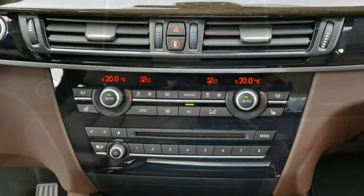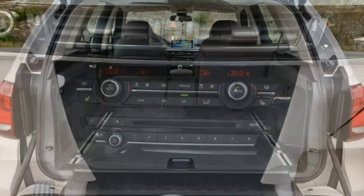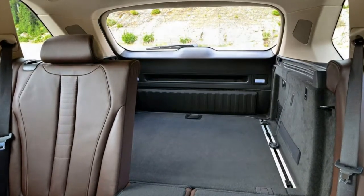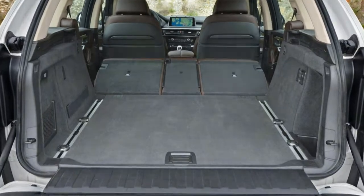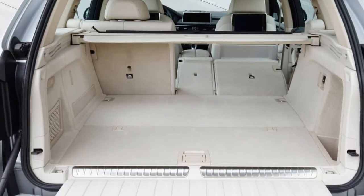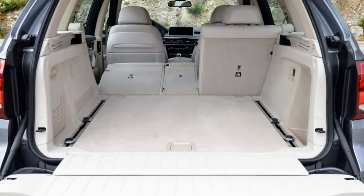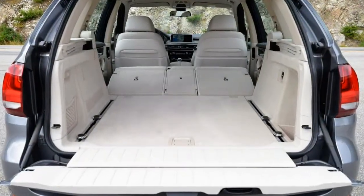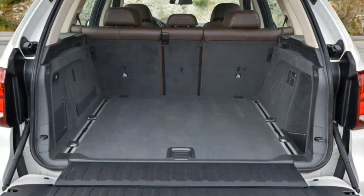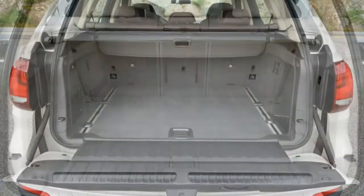Standard features for the 35i and 35d models include 19-inch wheels, adaptive Xenon headlights, LED fog lights, power folding and heated mirrors, auto-dimming mirrors, automatic wipers, a panoramic sunroof, roof rails, a power liftgate, and front and rear parking sensors. On the inside, you get dual-zone automatic climate control, a power tilt and telescoping steering wheel, premium vinyl upholstery, 14-way power adjustable and heated front seats with driver memory functions, 40/20/40 split folding rear seats, BMW Assist emergency telematics, Bluetooth phone and streaming audio, a 10.2-inch central display screen, BMW's iDrive technology interface, a navigation system with real-time traffic information, voice controls, and a nine-speaker sound system with a CD player, USB and auxiliary audio inputs, and HD radio.